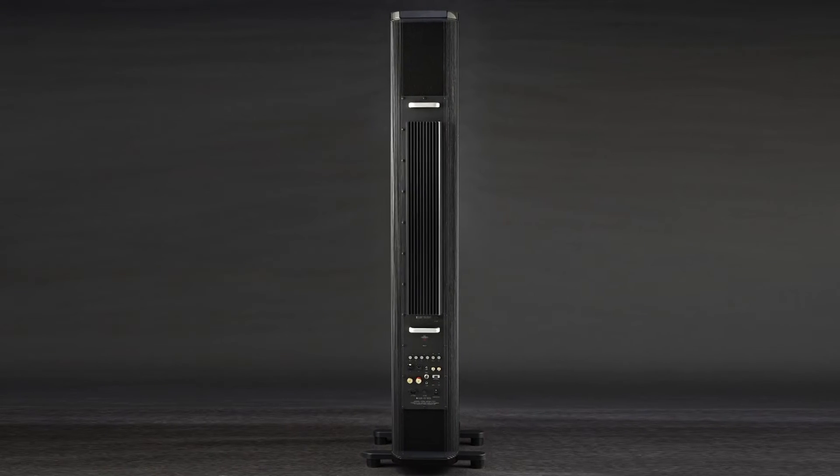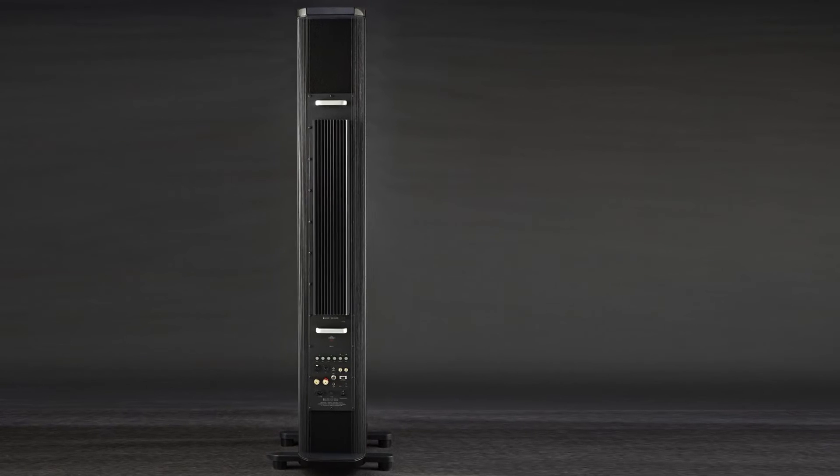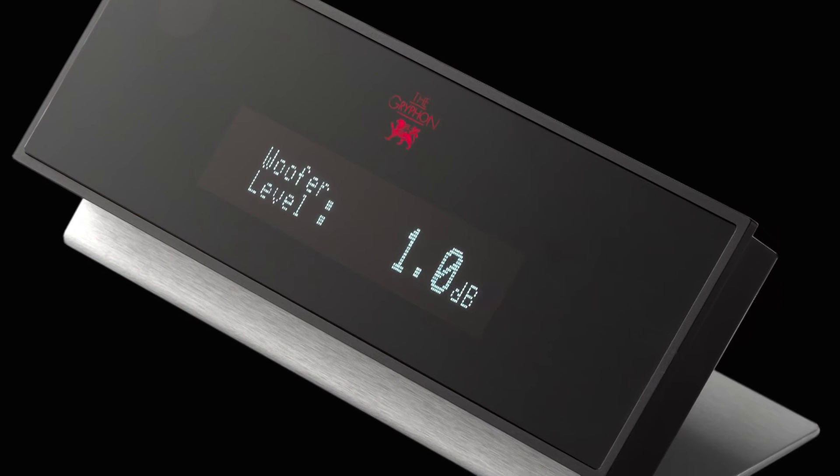Roy Gregory confirms that the Gryphon Trident Active Bass System offers very real benefits, including increased low-frequency extension from a given cabinet,